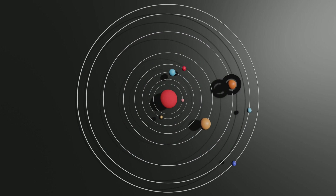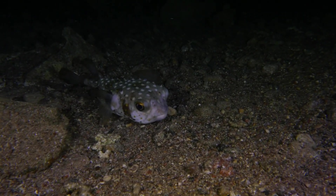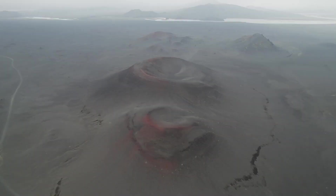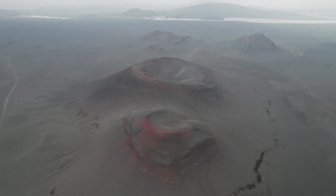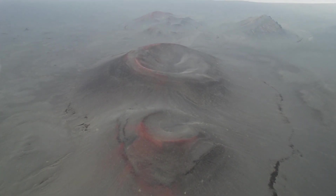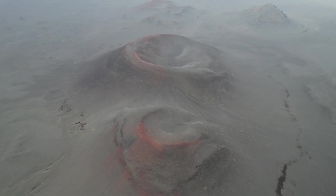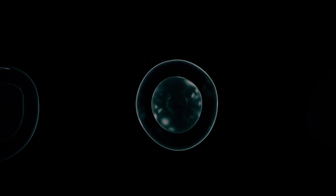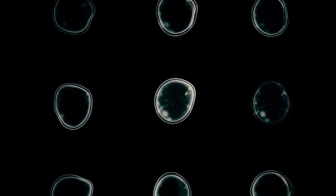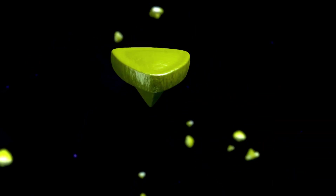Voyager 1 focused on Jupiter and Saturn, providing groundbreaking data and images of these gas giants and their moons. One of its most famous discoveries was the detailed observation of Jupiter's Great Red Spot and the active volcanoes on its moon Io — the first evidence of volcanic activity beyond Earth. At Saturn, Voyager 1 studied the planet's intricate ring system and its largest moon, Titan, whose dense atmosphere was of great scientific interest. Voyager 2 had a longer planetary mission, not only visiting Jupiter and Saturn but also making historic stops at Uranus and Neptune, becoming the first and only spacecraft to explore these ice giants up close.